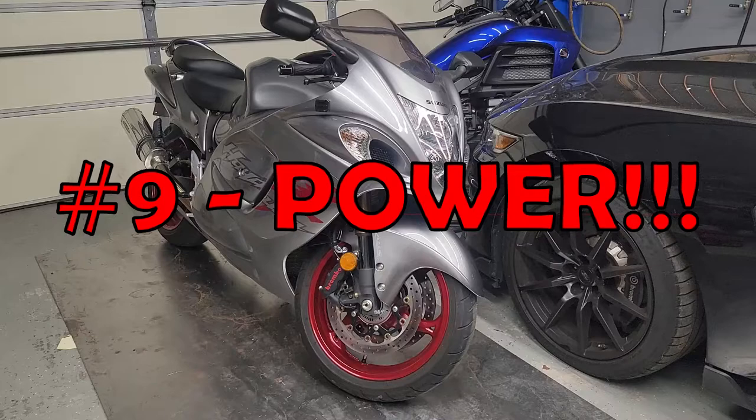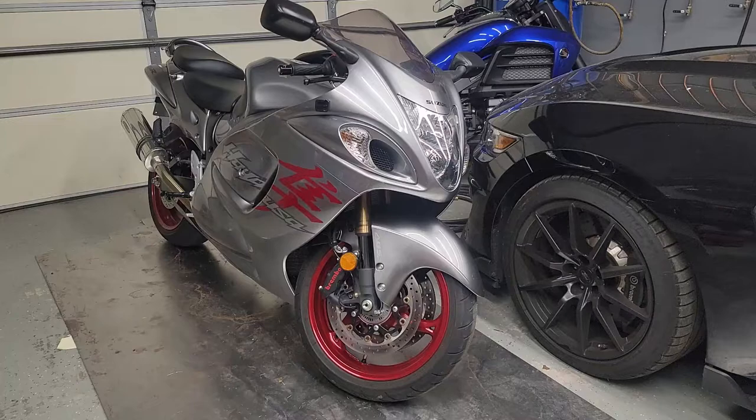Number nine is the amazing acceleration. You can go zero to 180 in less than a quarter mile and it's under nine seconds. Need I say more?